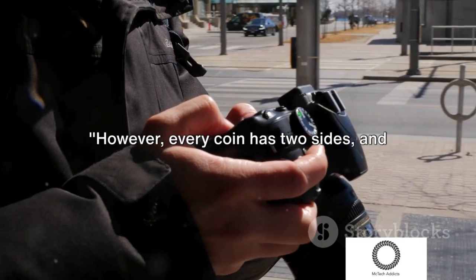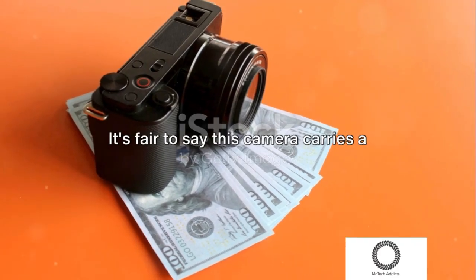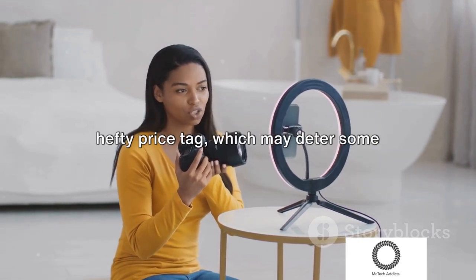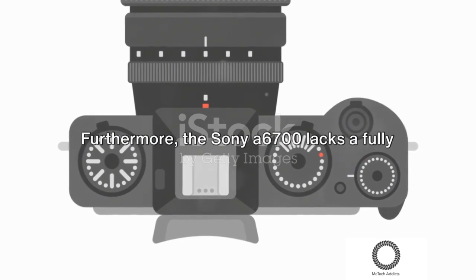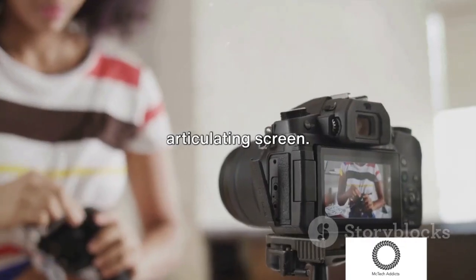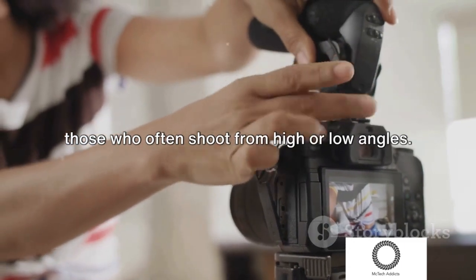However, every coin has two sides and the Sony A6700 is no exception. It's fair to say this camera carries a hefty price tag, which may deter some potential buyers. Furthermore, the Sony A6700 lacks a fully articulating screen, which can be limiting for vloggers and those who often shoot from high or low angles.